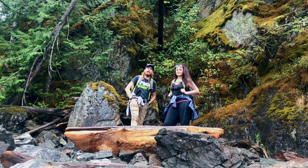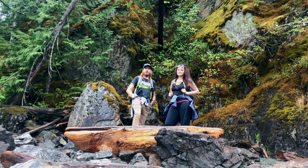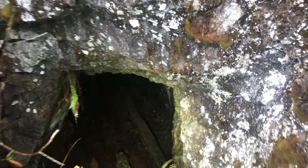Hey everybody, welcome back to another video! Today we're exploring a mine from the late 1800s. It's got four adits — we've found two so far — so let's get our gear on and go explore this old mine.